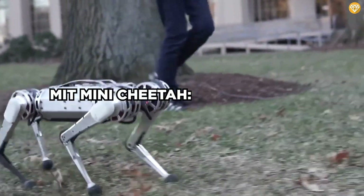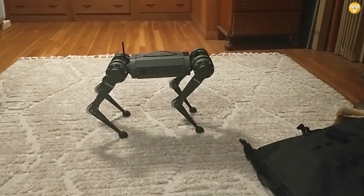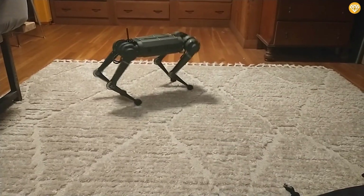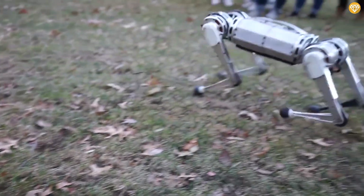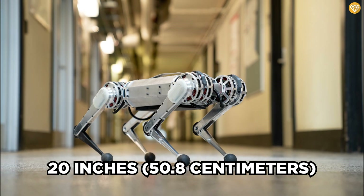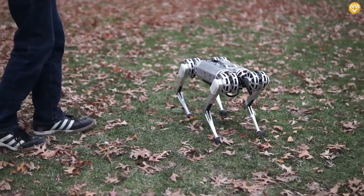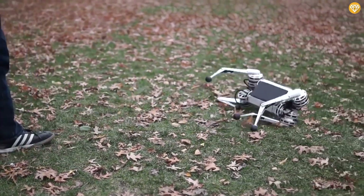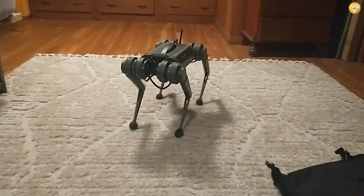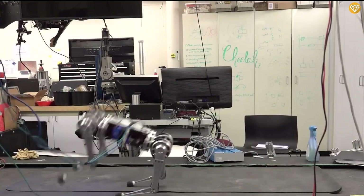MIT Mini-Cheetah: a terrifyingly impressive robot. The MIT Mini-Cheetah isn't here to haunt your dreams, but that doesn't mean it isn't just as freaky as the rest of the bunch — it's here to revolutionize the world of robotics. At just 20 inches tall and weighing around 20 pounds, the Mini-Cheetah might look cute. However, this quadrupedal robot is a true powerhouse, with an impressive range of motion allowing it to execute acrobatic flips, somersaults, and even backflips.